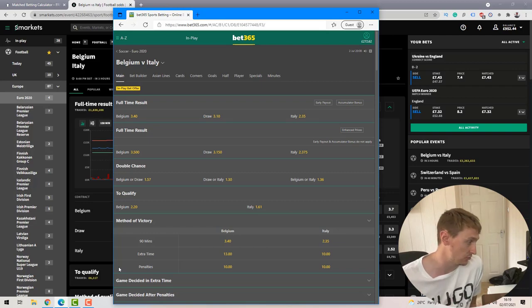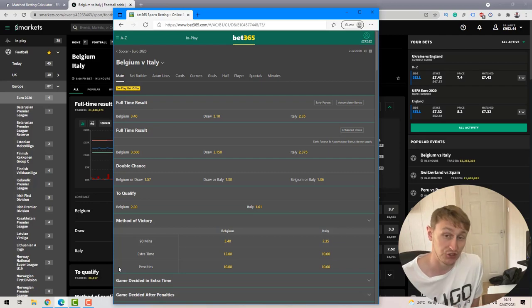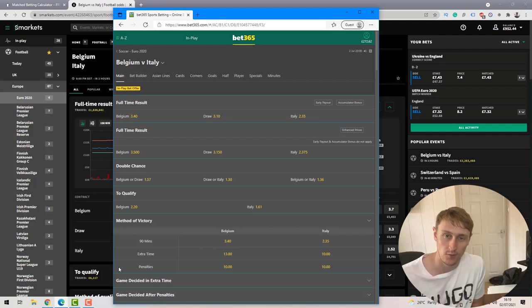If you get on the team with shorter odds — Italy in this example — the qualifying loss will be smaller and the chance of the two-up occurring will be larger, but the two-up profit won't be enormous. On the flip side, if you get on Belgium whose odds are higher at 3.4, with exchange lay odds of 3.6, the qualifying loss will be bigger but if the two-up triggers the profit would be much larger.